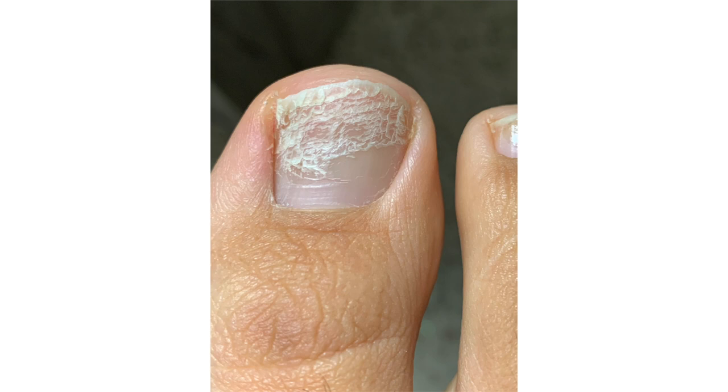So is this fungus? Let me put your mind at ease. If all you see is this on your toenails, as unsightly as this is, it is not fungus. The striations on the toenails are basically flaking of the nail layers.